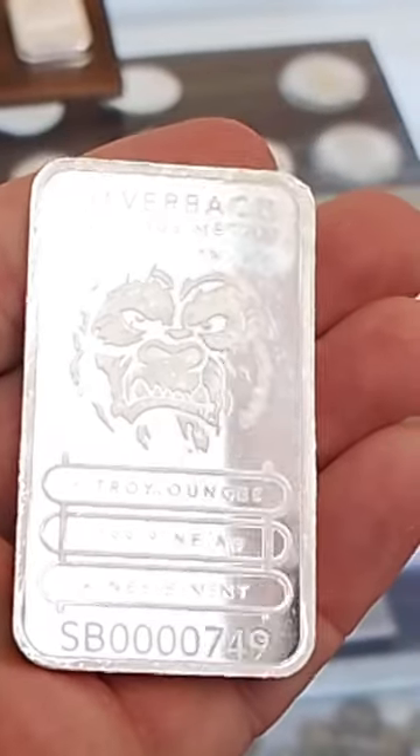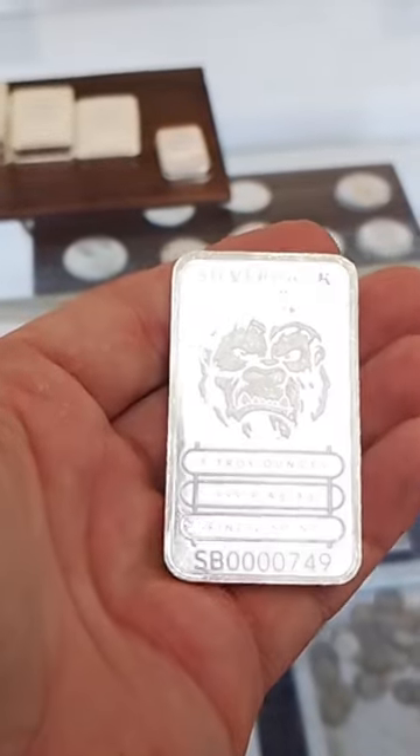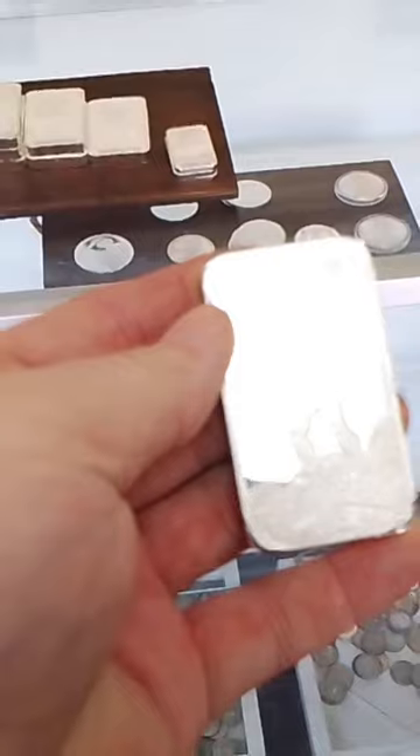You've got the ape head on the front with the serial number and the description of the bar. And on the back, you've got the ape standing with a 1,000 ounce bar overhead, symbolic of bringing the silver to the people, taking the silver back to the people.